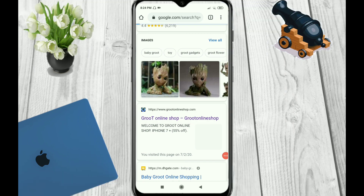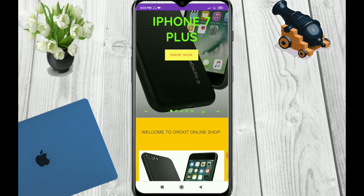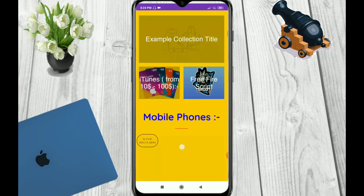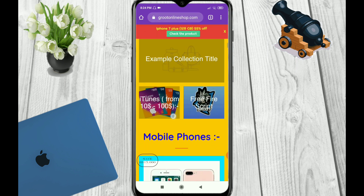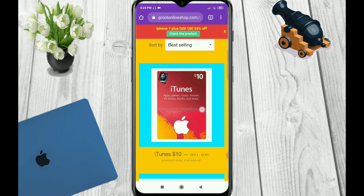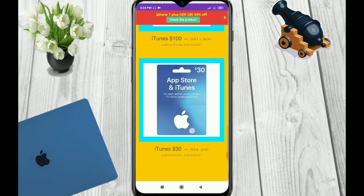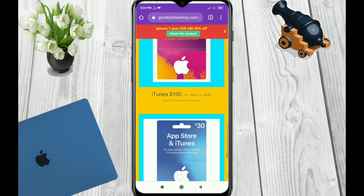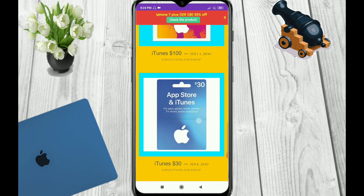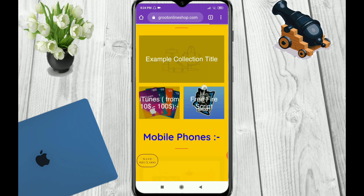Here is the link of the website, Groot Online Shop, and this is the interface of the website. You can get iTunes cards from here — you can see from $10 to $100 iTunes cards available. Clicking on it, you can see it has $10, $25, $50, and $100 options. There is also an App Store or iTunes dual-usable card where you can get up to $30, and you can buy it from there.